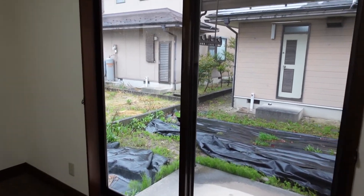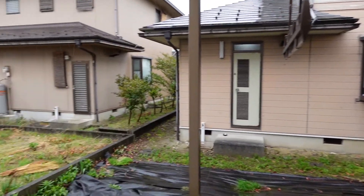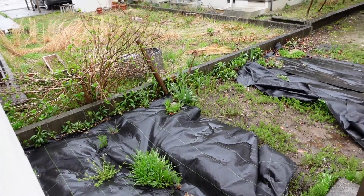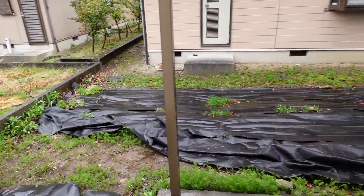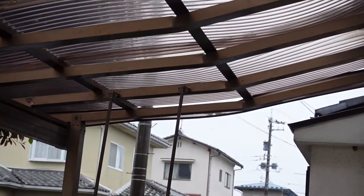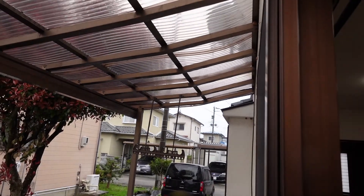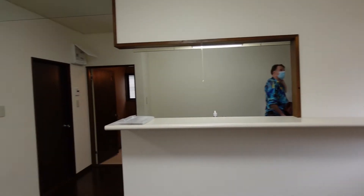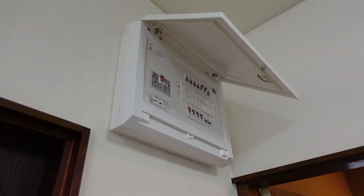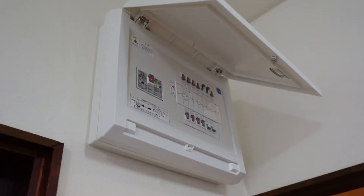The neighbors are still pretty close — you'd have to add a fence. You can see the roof's caved in here. I think a lot of snow hit it or something, but that needs to be replaced. It's got a brand new breaker box, and that's good.